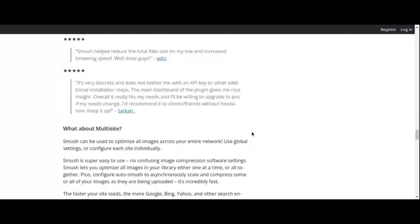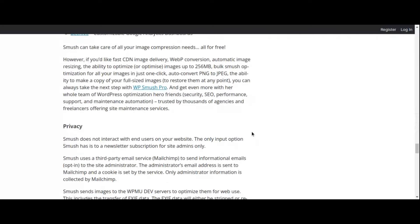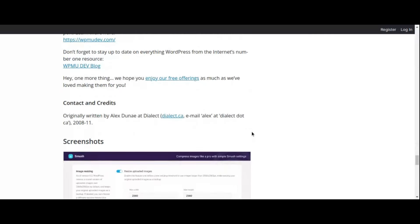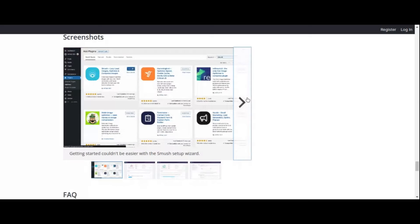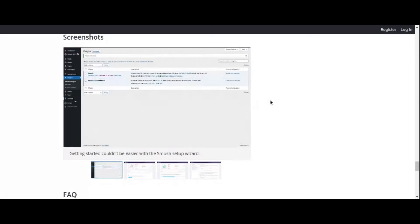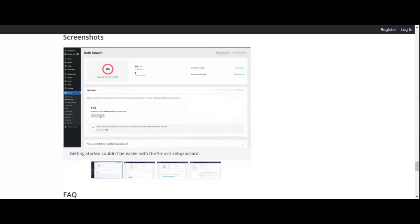Smush also offers bulk optimization features that allow you to compress and resize existing images on your website with ease, helping you reclaim valuable server space. One of Smush's standout features is its ability to detect and compress images in your WordPress theme and plugins, reducing load times across your entire website. Additionally, Smush offers lazy loading functionality, which delays the loading of off-screen images until they are needed, reducing initial page load times and conserving bandwidth.